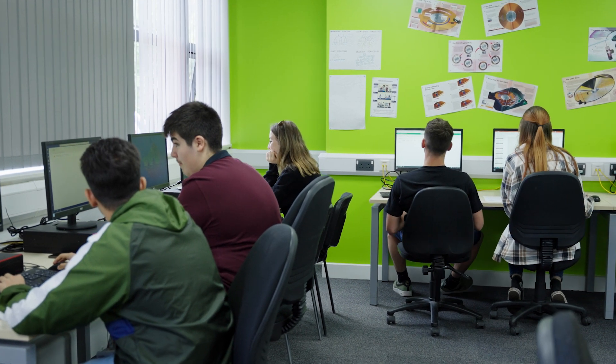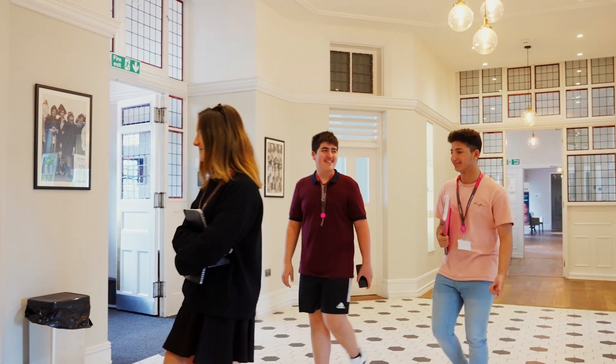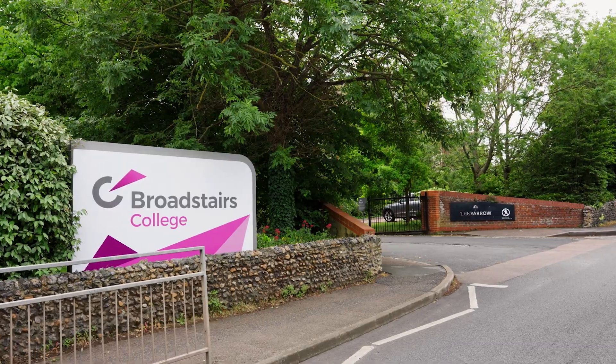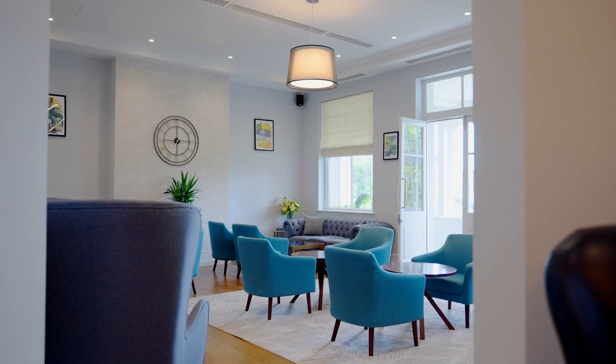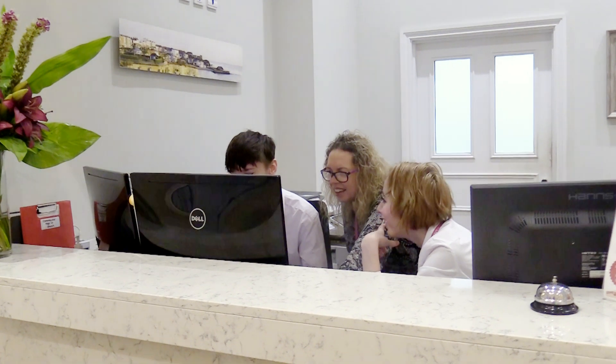The course is designed to incorporate academic study in the classroom as well as on-the-job work experience. We are really lucky here at Broadstairs that we have the Yarrow Hotel, which is situated on our campus — a wonderful four-star hotel where our students are going to be able to get real-life work experience in all aspects of management and administration that happens in a hotel environment.